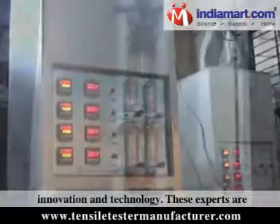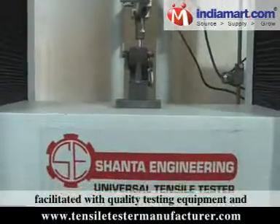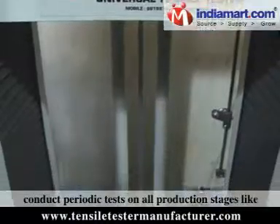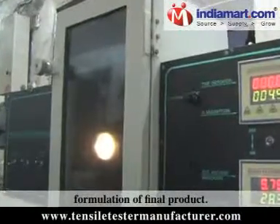We work with the quest for perfection and believe that perfection is the blend of quality, innovation, and technology. These experts are facilitated with quality testing equipment and conduct periodic tests on all production stages, from procurement of raw materials till the formulation of the final product.